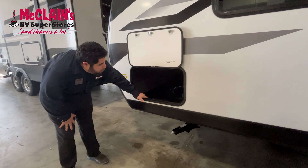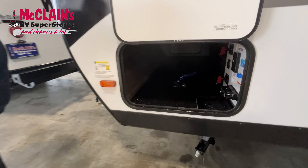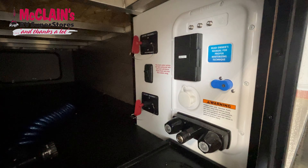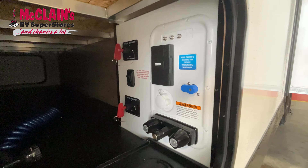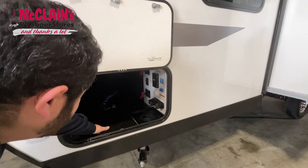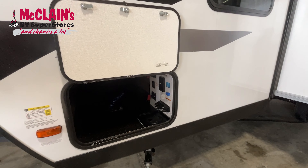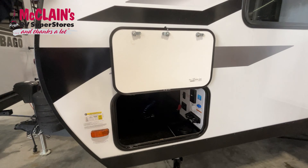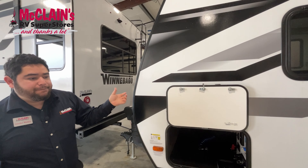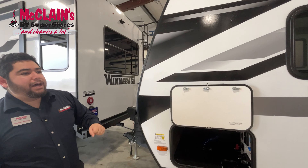Here you have all your connections for your water — your city water, your outside hose, your battery disconnect. They did add a 40-amp controller charger here for your solar panels. Right now it has one solar panel up there, 165 watts, but that 40-amp controller charger is going to let you add a lot more than that.